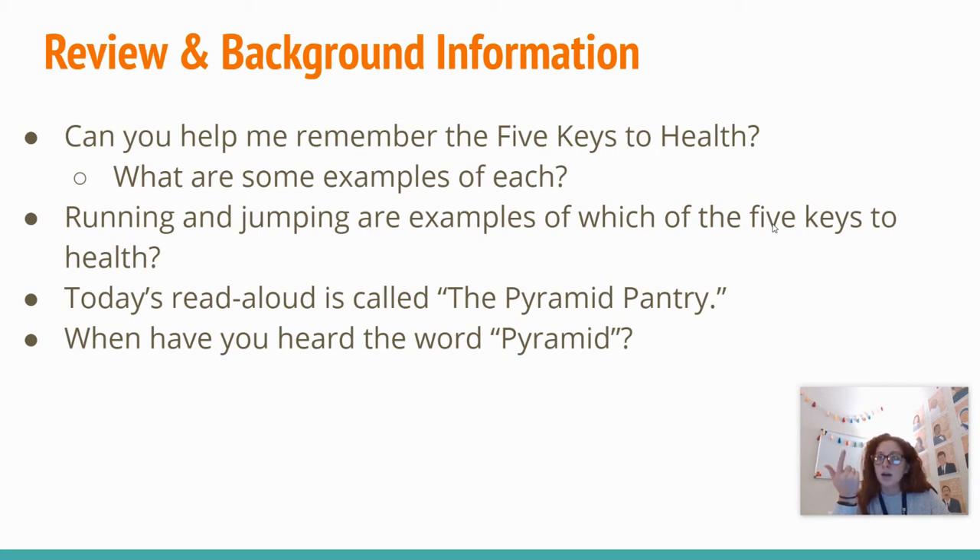How much sleep do you need? Ten to twelve hours. How do we keep clean? Washing our hands, taking a shower or a bath. And what do I mean when I say checkups? Going to the doctor each year to make sure that you're growing properly. So running and jumping are examples of which of the five keys to health? Exercising.